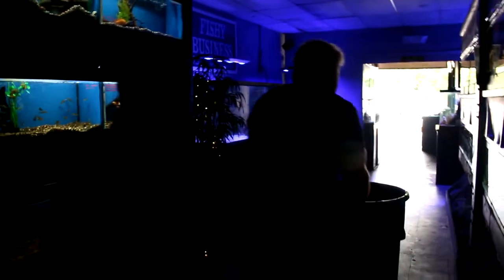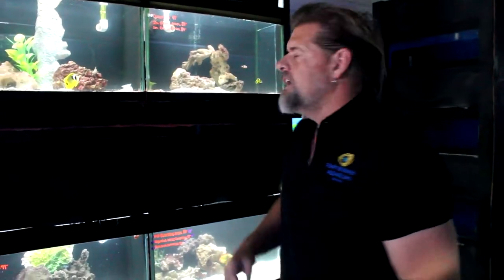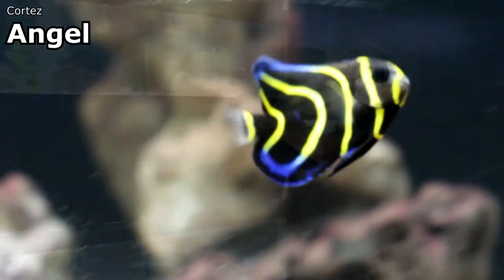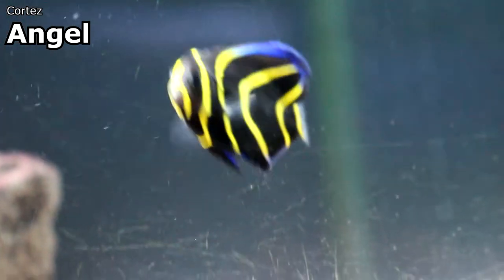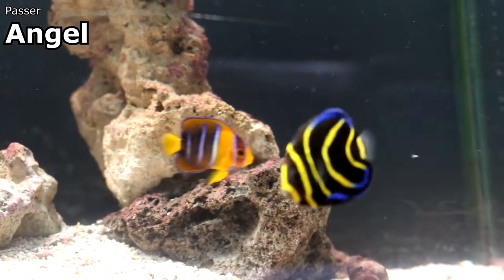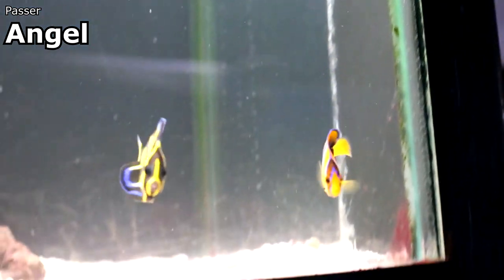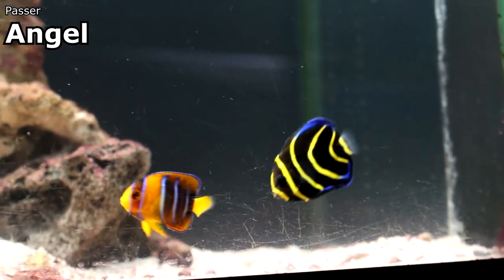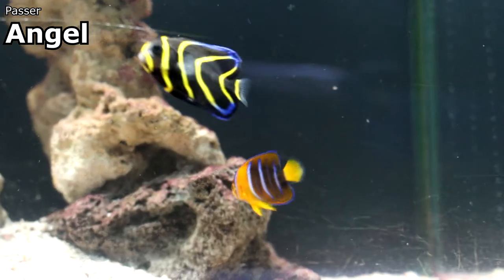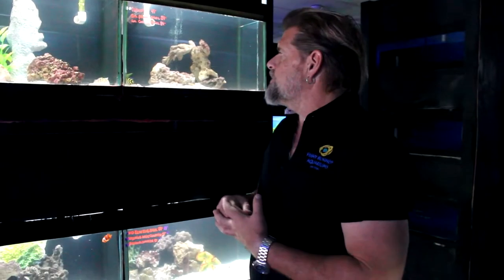Baby fish is the theme for the first part of saltwater. We got in some beautiful little baby fish — the Cortez angel, which is a beautiful angelfish, and also the passer angel. The passer is probably one of the hardiest of the larger-bodied angelfish. It comes from the Sea of Cortez off the coast of Baja, California, and is an absolutely gorgeous fish. It does get fairly aggressive as it grows, but that aggressiveness makes it very hardy — it goes well with triggerfish. This is a great size to get one started.